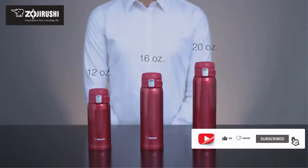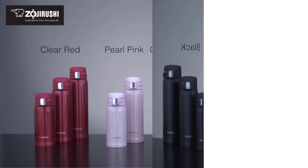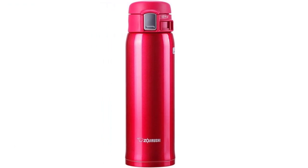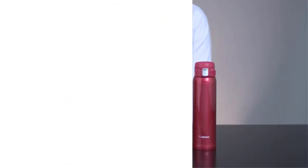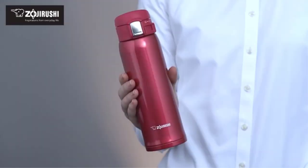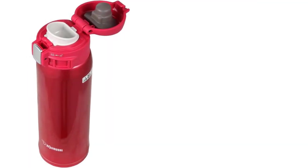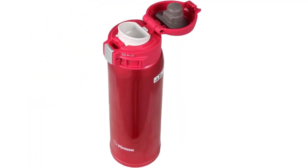The Zojirushi Stainless Steel 16 oz. Mug has vacuum insulation that keeps beverages hot or cold for hours. Easy to clean non-stick coated interior. Tight-fitted flip-open lid keeps beverages hotter or colder than travel mugs. Safety lock to prevent the lid from opening accidentally. New pictograph lock. Lightweight design for added portability.